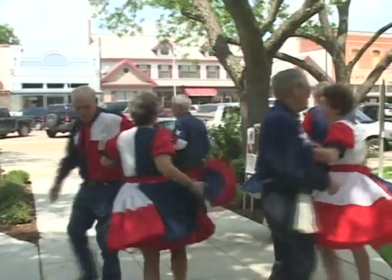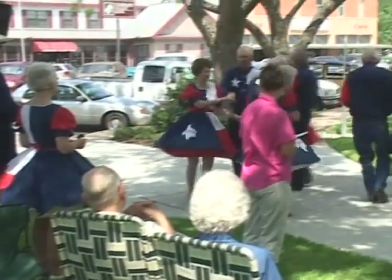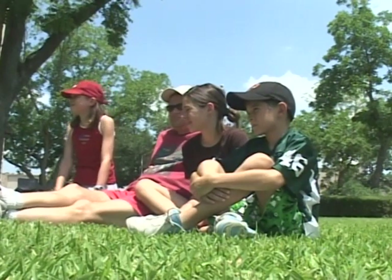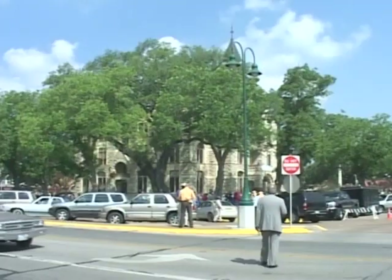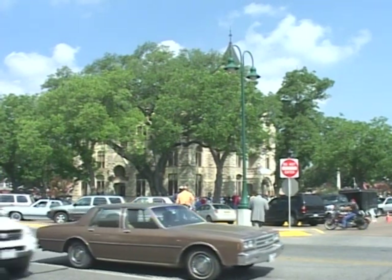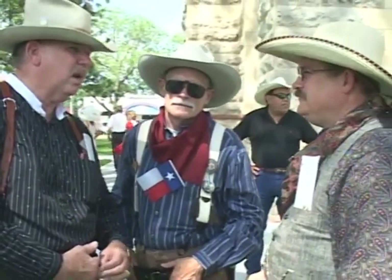Welcome to LaGrange in Fayette County, Texas. About halfway between Austin and Houston is the town of LaGrange. For many years a popular stopping-off place for highway travelers, the Fayette County Courthouse in the center of town has long been a welcoming landmark. LaGrange sits in a picturesque valley along the Colorado River.